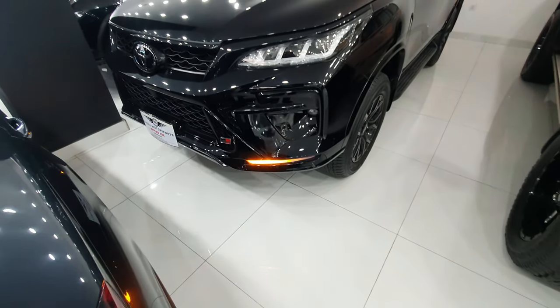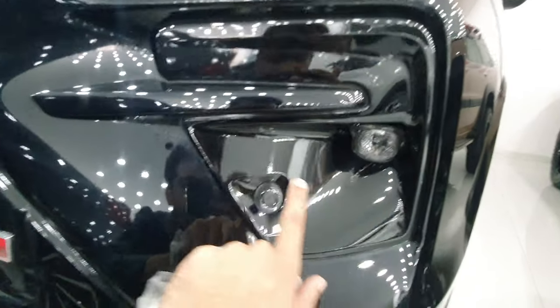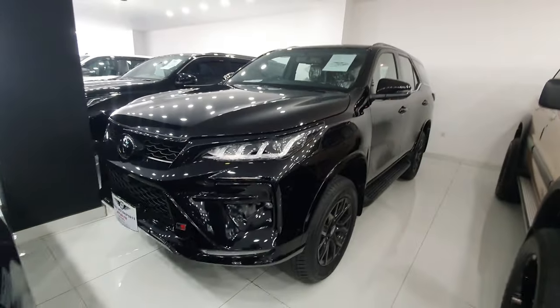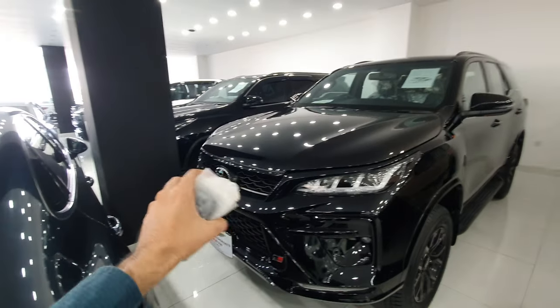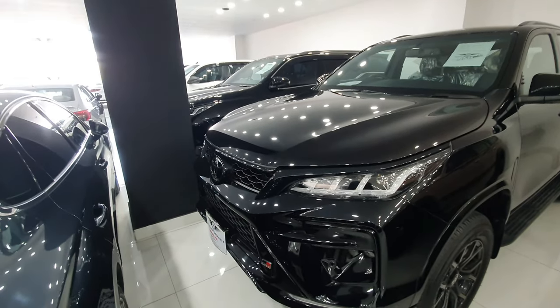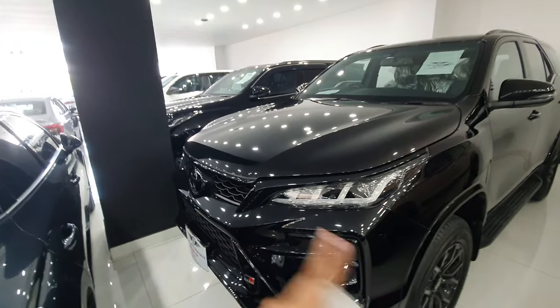I will unlock the GR and show you. In the car, you have turn signals, fog lights, front parking sensors, and the GR badging. The view is very beautiful. In both cars, the engine is the same — a 4-cylinder turbocharged diesel engine producing 204 horsepower and 500 Newton-meter torque.